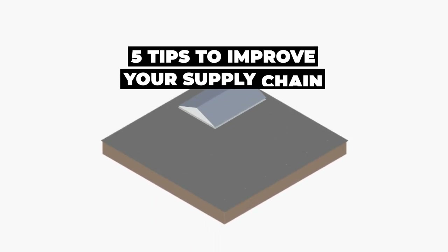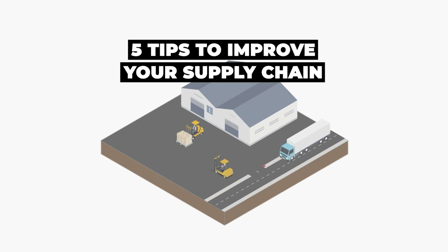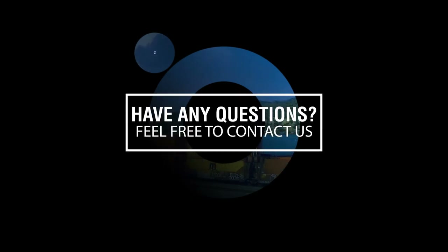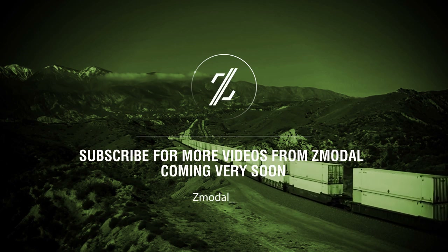Follow these five supply chain tips and you will be less likely to be surprised and unprepared for any unexpected overnight changes. Do you have any other tips you think should be added? Let us know in the comments below. Look for more videos and updates coming from Zmodal very soon.